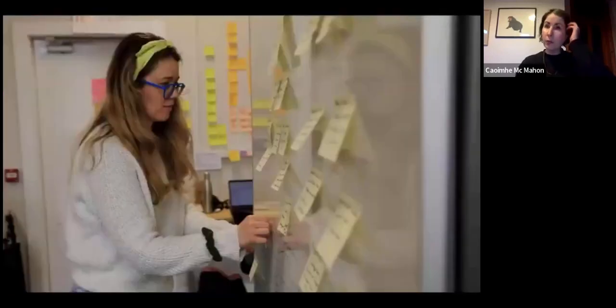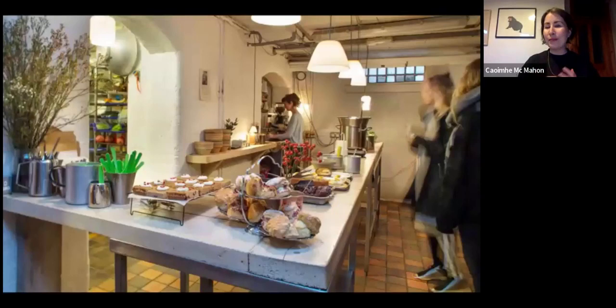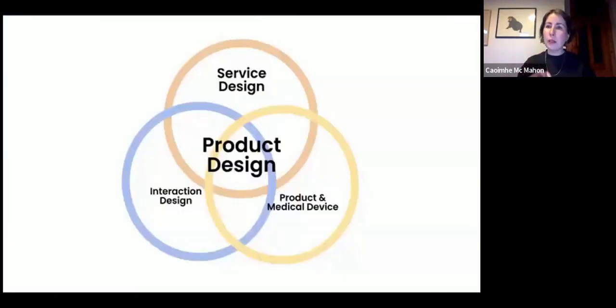When you're at NCAD — whether online or on campus — it's a studio-based course, so there's a lot of learning through doing and through action. We also have a really nice canteen, and it's a nice place to be part of a community of people engaged in lots of different creative disciplines across art and design.